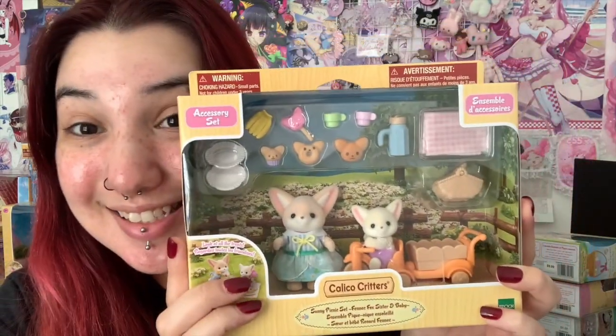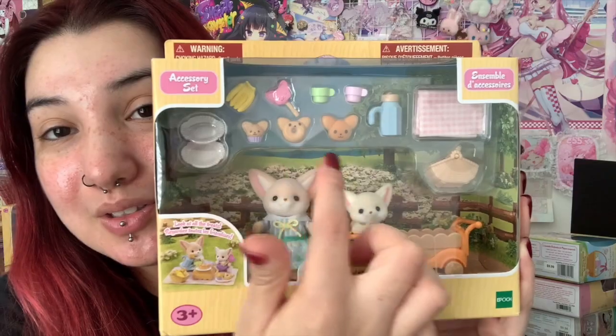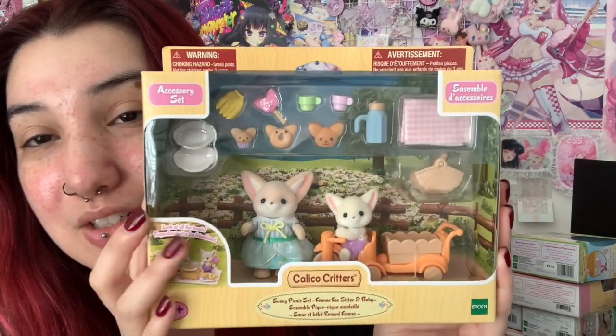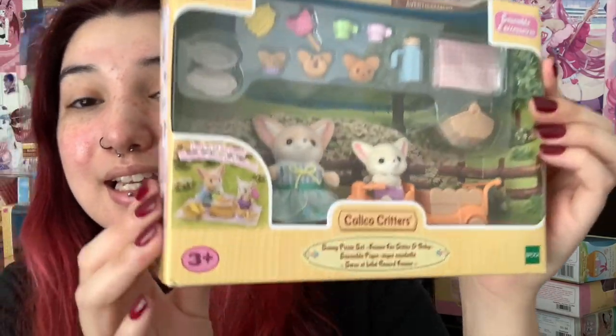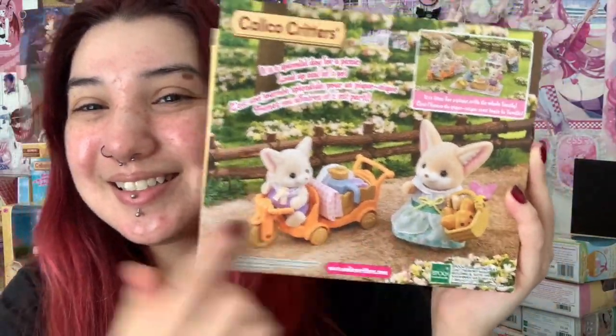A new set that is part of my collection as well is the Sunny Picnic set with the Phoenix Fox sister and baby. Look how cute they look — I love all the little snacks and food, and I just love the picnic blanket. It's so adorable. Look, she's riding the little car!